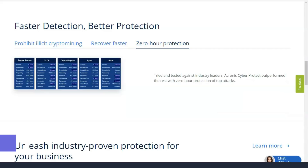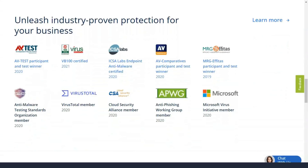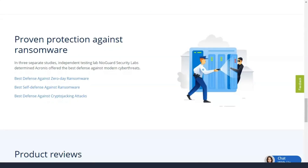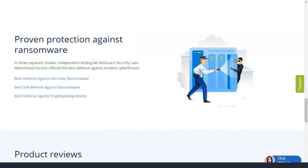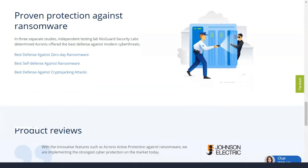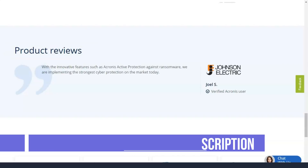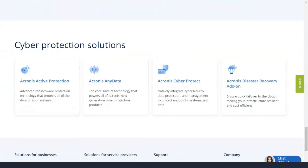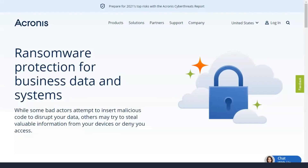Backups are the best defense against ransomware. Suppose a ransomware attack goes through your antivirus long enough to encrypt some files; after you've dealt with the malware, you simply restore those files from your backups. Without any effort on your part, Acronis checks your system for unprotected security holes. It doesn't make much noise about its findings. On the main protection page, there is a vulnerability assessment panel with a link to a list of detected vulnerabilities.